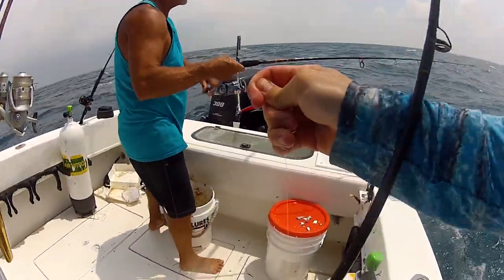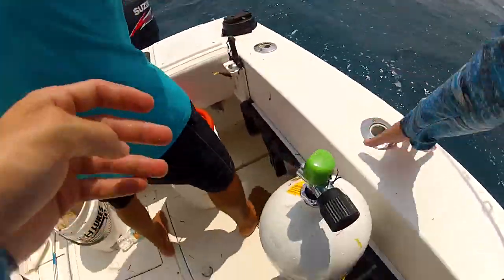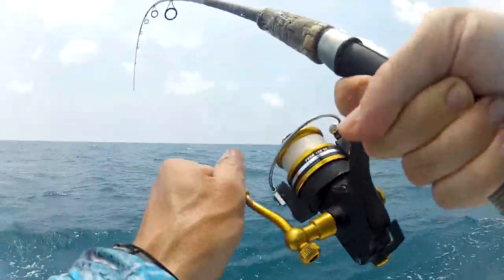While I had my line out there, all of a sudden something hits it. And when you go fishing enough, you can generally tell how fish fight. Yellowtail and mangroves fight differently than a blue runner or a zero. It's not a yellowtail — it's a blue runner.